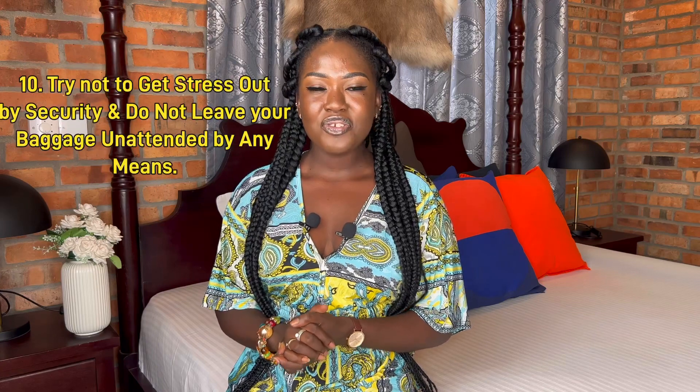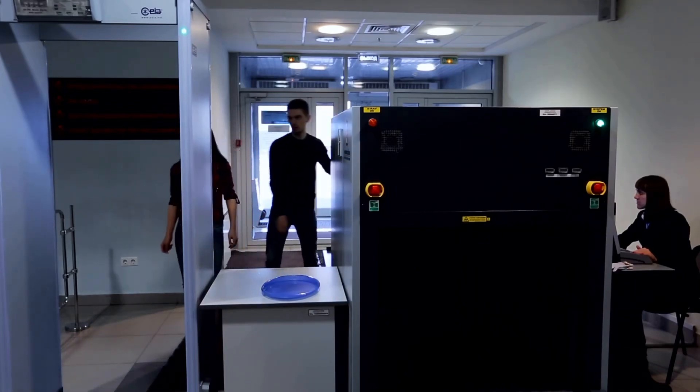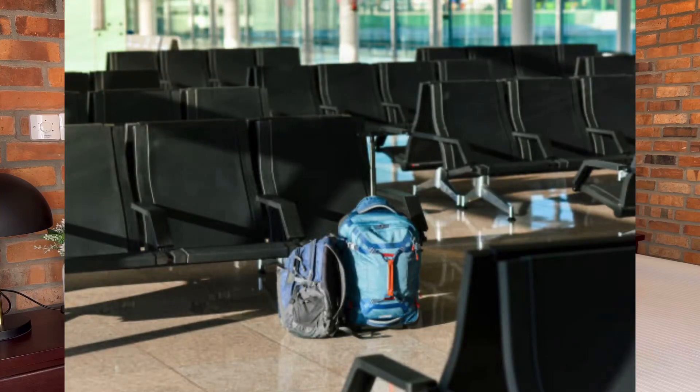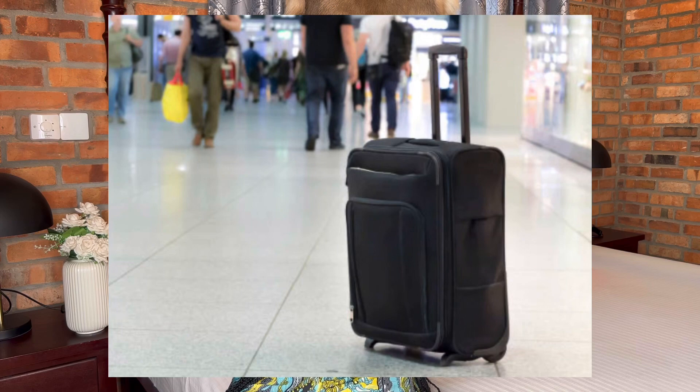Number ten: try not to get stressed out by security, and do not leave your baggage unattended. You can be anxious going through security, especially for the first time, but please try to relax — they are just doing their job, so follow whatever they ask you to do. Take your baggage with you everywhere at the airport — whether you're going to the restaurant or the washroom. Never leave your baggage with a stranger, because it can get stolen or somebody may try to hide something in it, which could lead you into serious trouble.